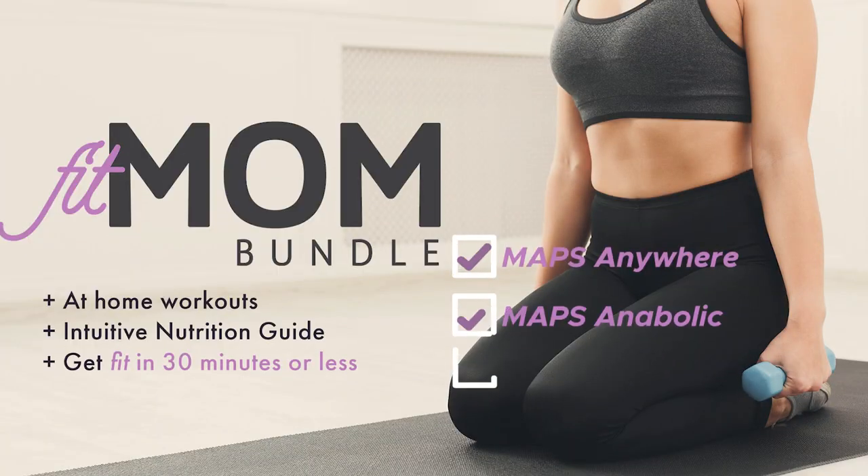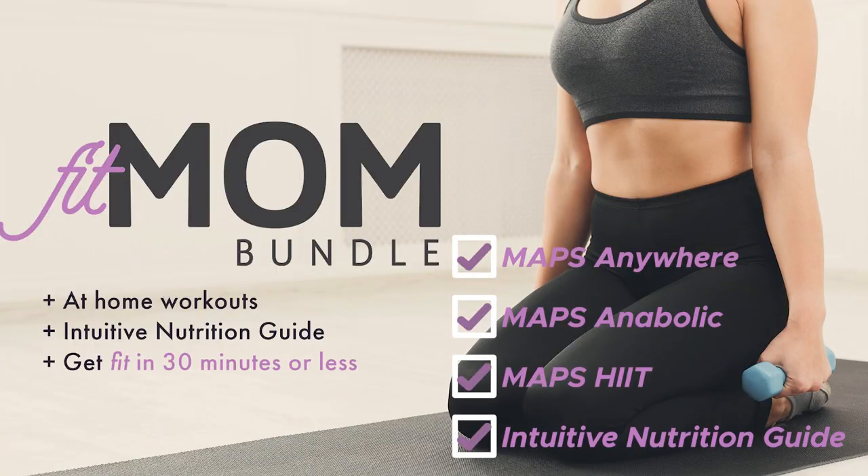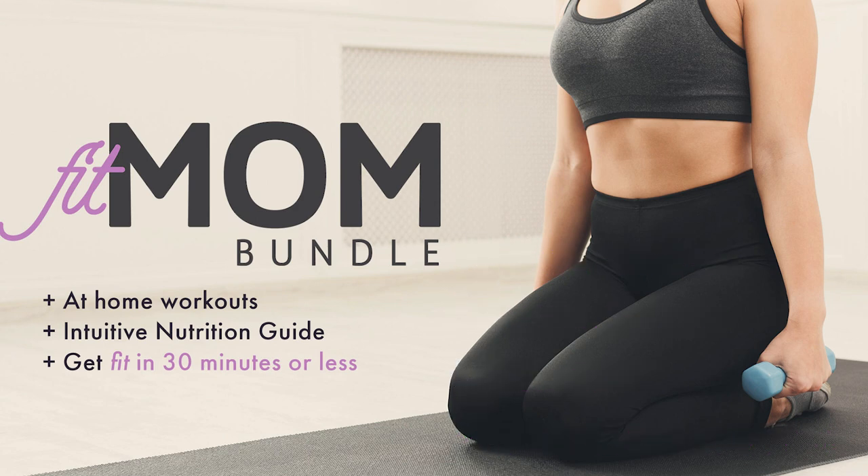We also have a Fit Mom bundle, which includes MAPS Anywhere, MAPS Anabolic, and MAPS Hit — that's three workout programs plus the intuitive nutrition guide that helps you with your diet. You get all those things in the bundle already discounted, taking an additional 50% off. Head over to mapsfitnessproducts.com and use the code NOVEMBER50 for that discount.